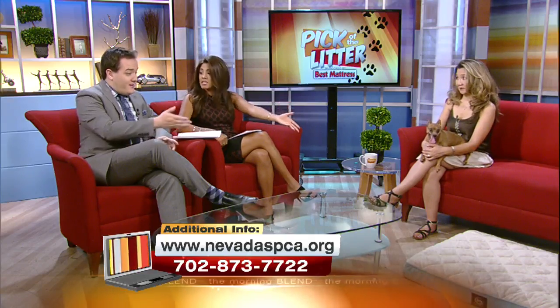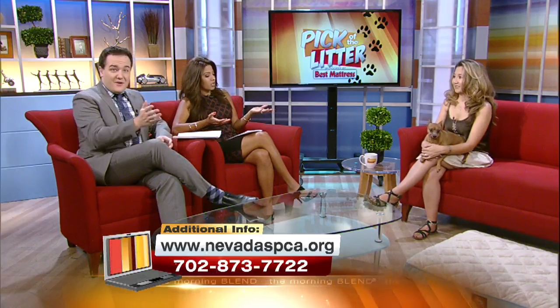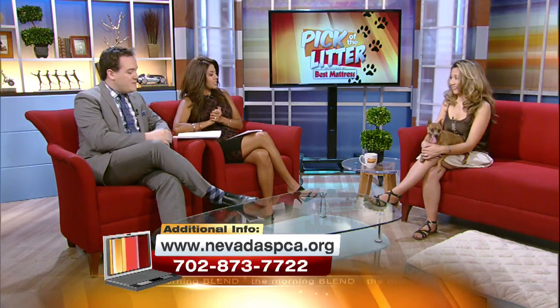Cuddles and kisses on his Best Mattress — spoon on the mattress. Which he comes with if you adopt him, from Best Mattress of course. That's really cool. All the dogs come neutered from the Nevada SPCA, so you're good there. All the shots are up to date as well, and he's microchipped.